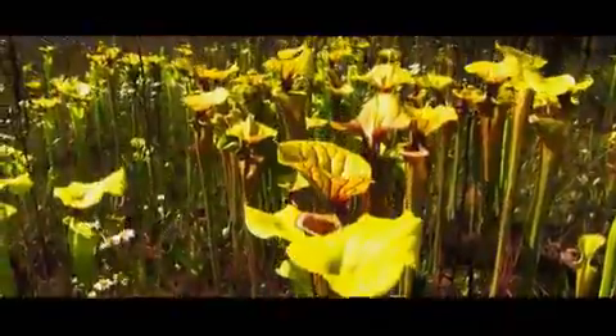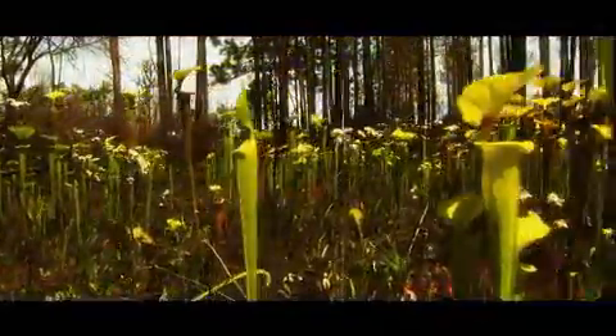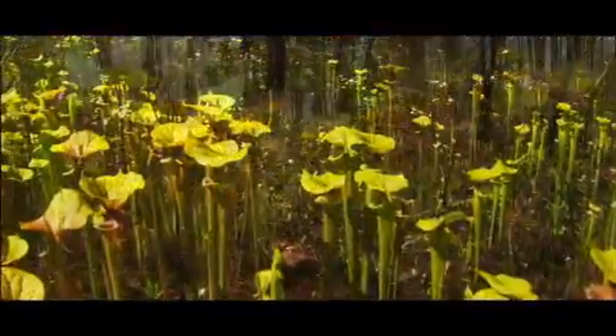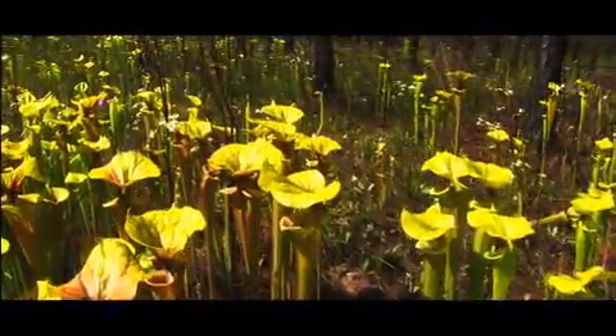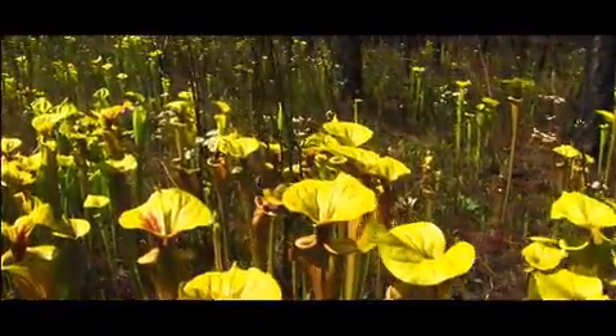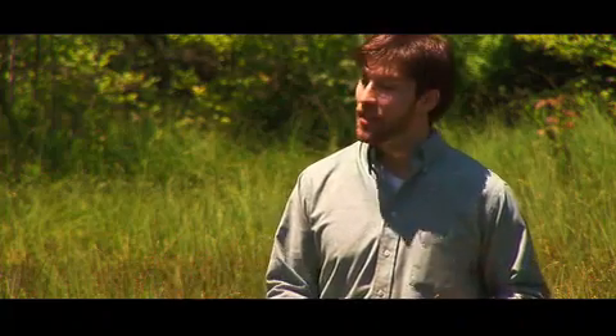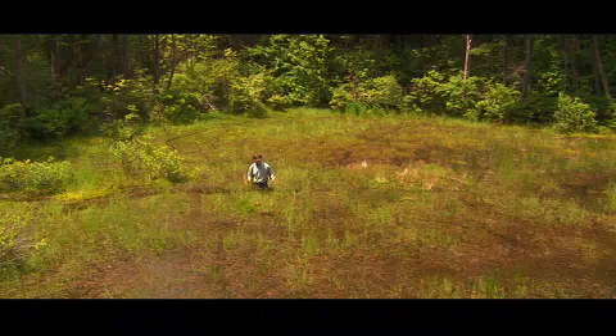Pitcher plants stand waiting for small life forms to fall into their traps. Within the realm of carnivorous plants, they are without a doubt the largest and most colorful species. Pitcher plants aren't the only plants that feed on small animals. There are others that also grow in swamps and bogs like this one. Although not as impressive in size, the form and color of these little plants makes them special.